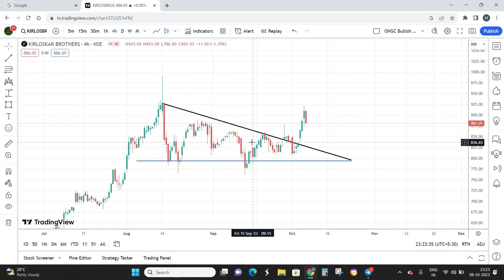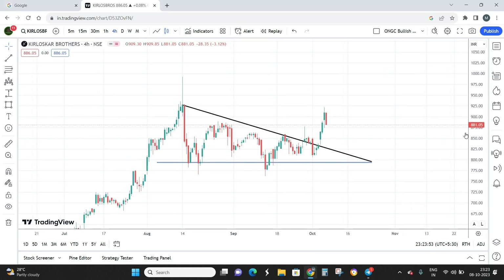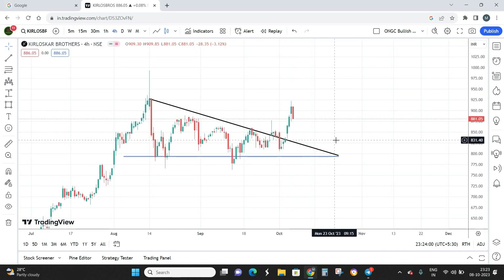I believe the stock can go up to somewhere around 980 in the coming future, so that is going to be my target price. My entry price is going to be buy on dips till 830 — somewhere around 830 is going to be my best buying zone. From the current market price to my best buying zone there is a difference of almost 50 points, so it is not advisable to enter at the current market price.